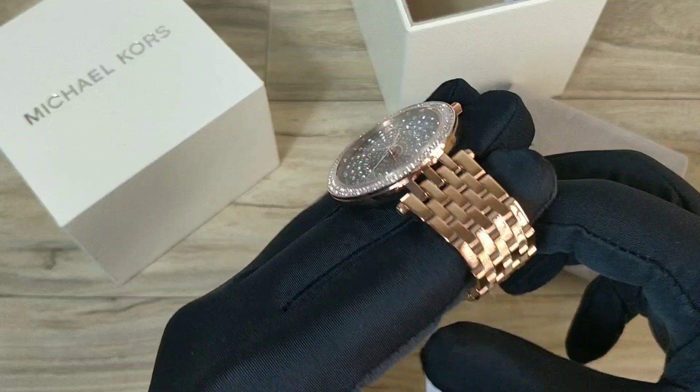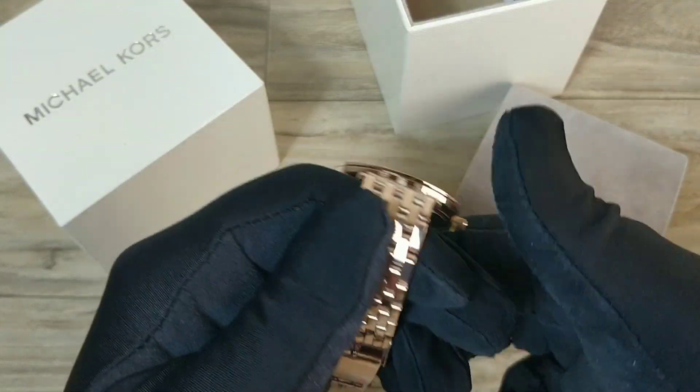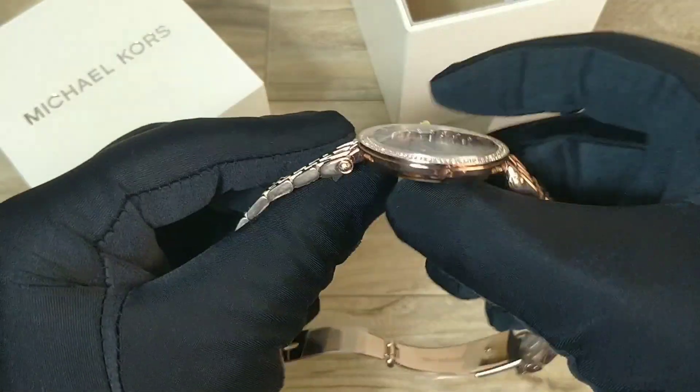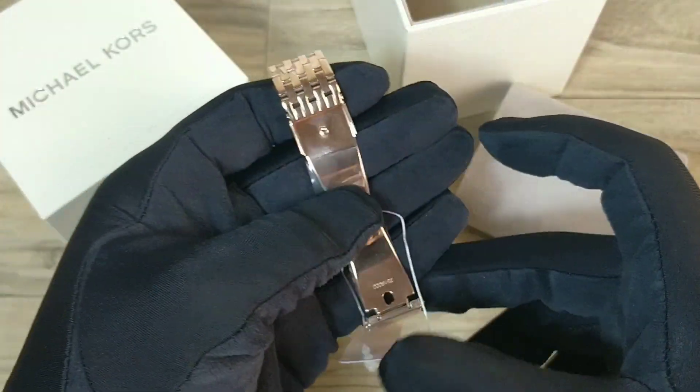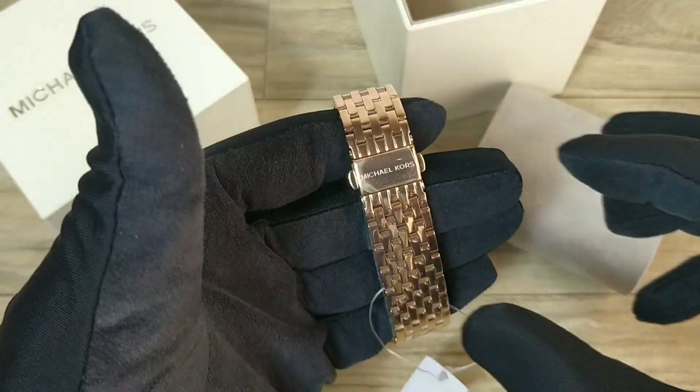The bracelet holding the case is a full rose gold bracelet, as you can see — completely rose gold. The case is also a full rose gold case, and the clasp is also rose gold, carrying the Michael Kors logo.